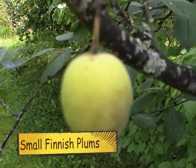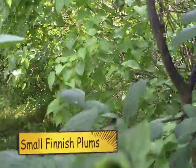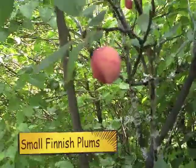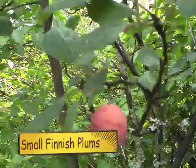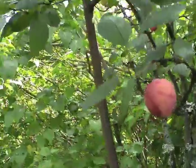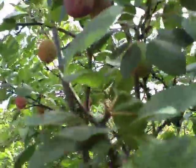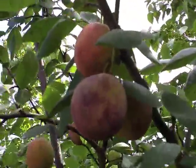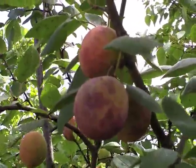The plums have gone from this colour to that colour. I think very soon they'll begin to get ripe. I think this is the first year I've had any plums off this plum tree.